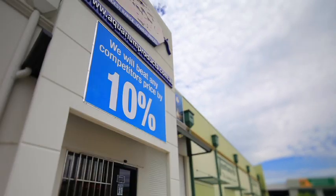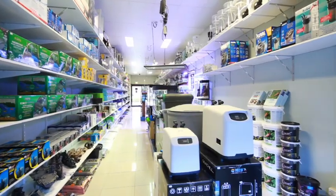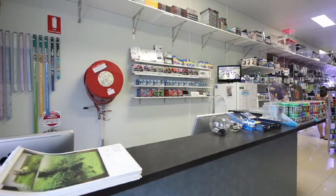Returning approximately $49,100 gross rent per annum, with a 5x5 year lease in place. Unit 2, 46 Eastern Road, Browns Plains.